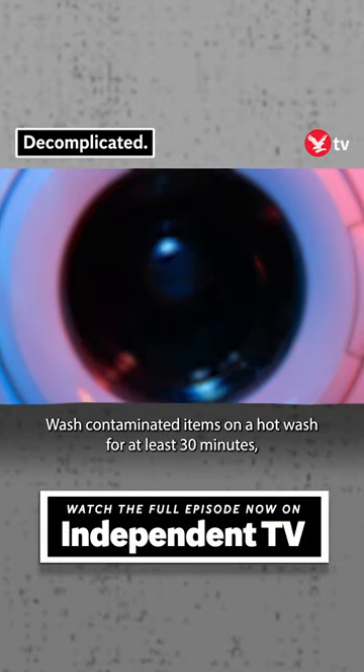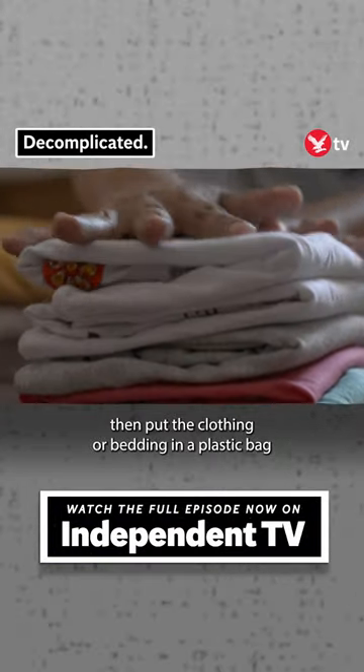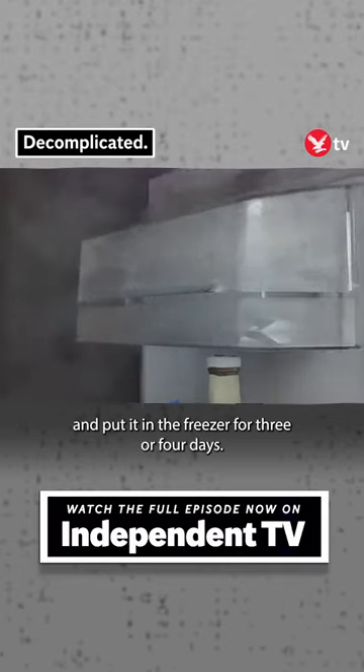Wash contaminated items on a hot wash for at least 30 minutes. Then put the clothing or bedding in a plastic bag and put it in the freezer for three or four days.